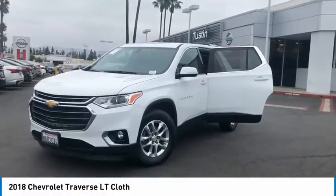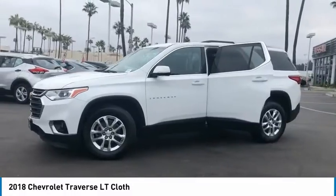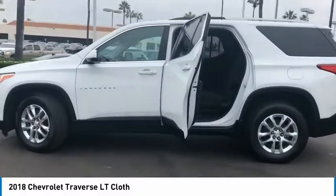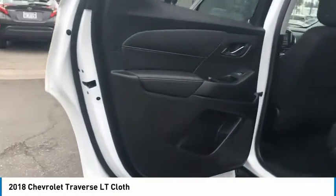Come test drive the 2018 Traverse. The Chevy Traverse is more stylish than minivans and far more fuel and space efficient than truck-based SUVs. Crossovers like the Traverse are excellent family vehicles.